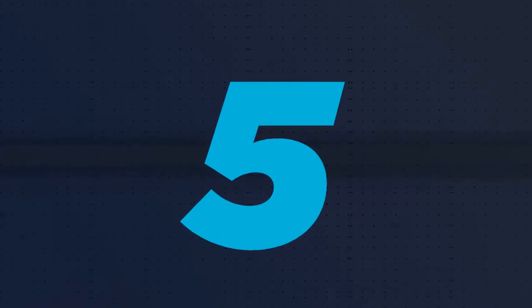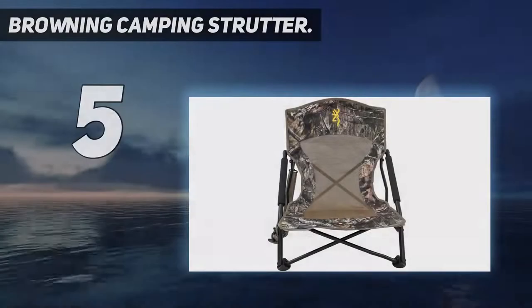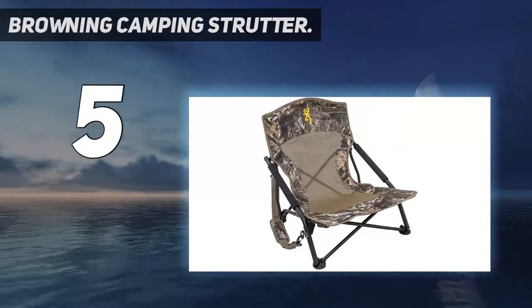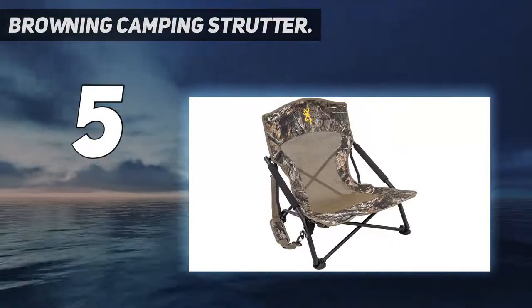Starting at number 5: the Browning Camping Strutter. Lots of reviewers use this low-profile camping chair while hunting, but it works well for outdoor events and backyard dinners too.